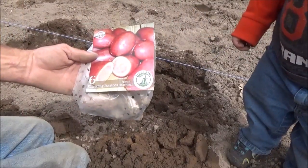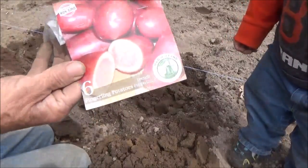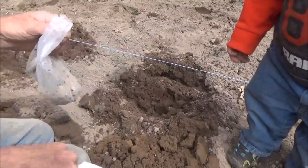And the last one I'm going to do are these French Fingerlings. I don't know — they look kind of neat on the inside, so I'm going to give them a try. I've never grown these before and I'm only going to do four of these.